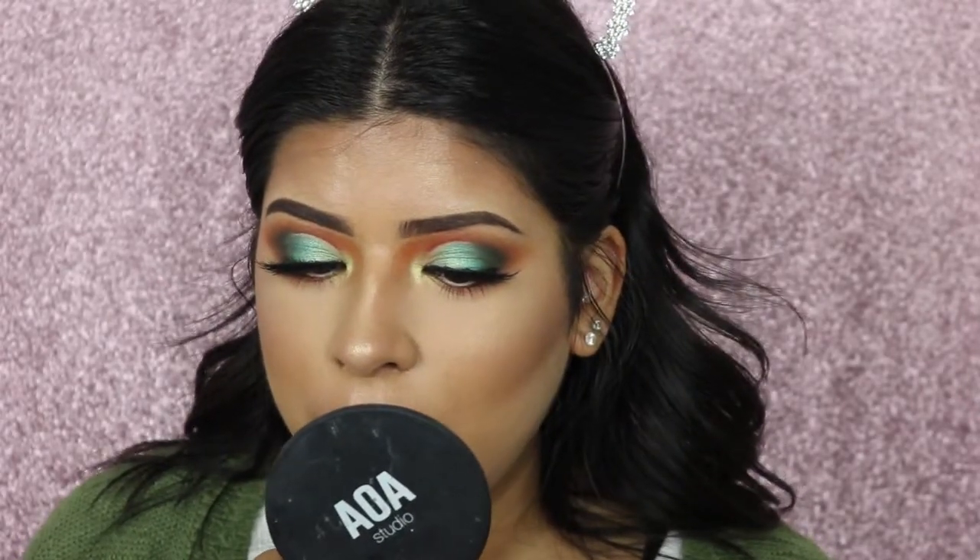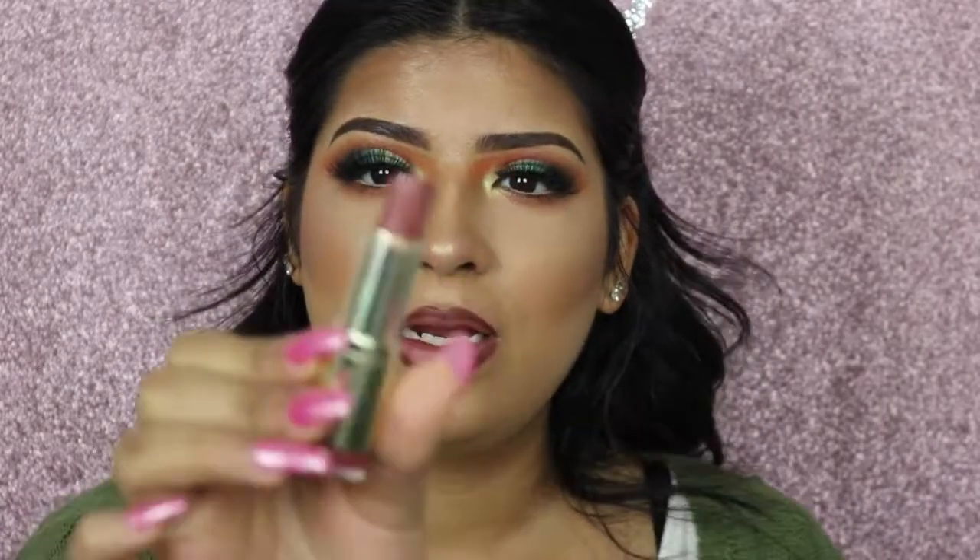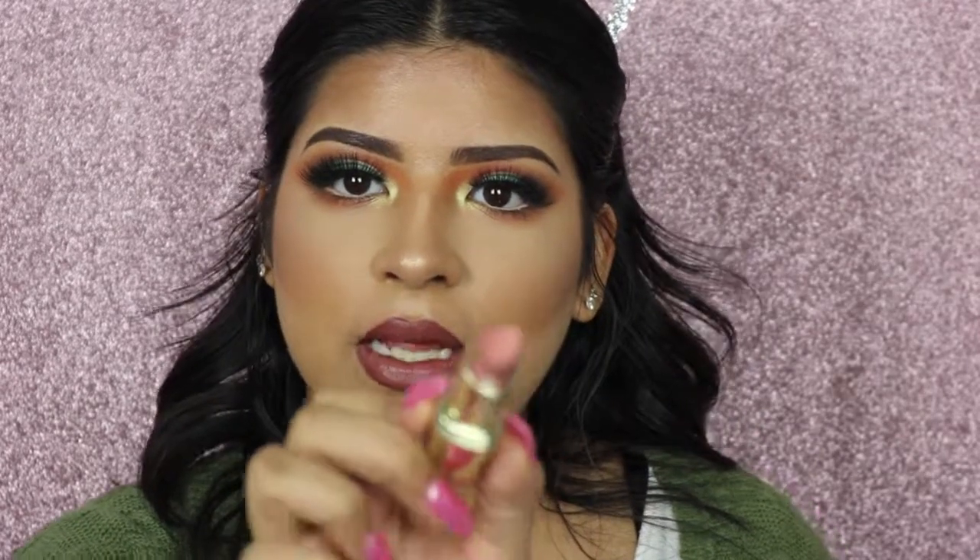For lipstick I'm going in with Teddy Bear by Milani — a neutral toned brown nude shade. For a more powdery effect, I take a lighter shade in the center: Matte Innocence, also by Milani, a lighter nude shade. I'm going to go over this with a gloss — Cappuccino by Sephora, a nude shade with a little fine glitter in it.